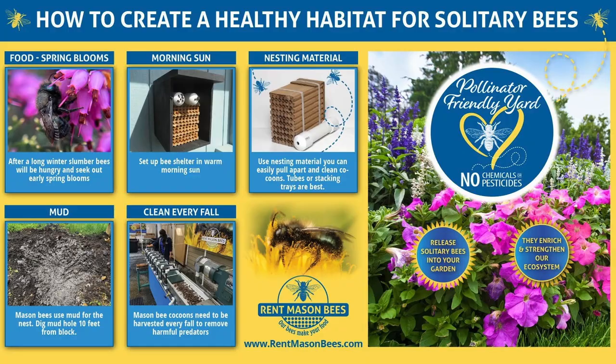You're going to want to place your nesting block in a south-facing morning sun location. Grab your coffee in the morning, go outside and find where the sun hits — put your block there. It doesn't need to be all day long, just morning sun. Our houses are painted black to warm them up from the sun. The bees will emerge at 55 degrees.